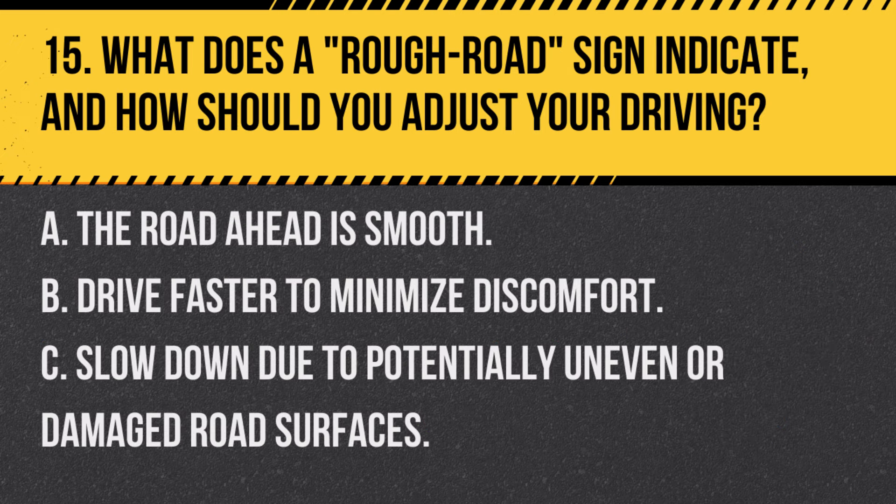Question 15. What does a rough road sign indicate and how should you adjust your driving? A. The road ahead is smooth. B. Drive faster to minimize discomfort. C. Slow down due to potentially uneven or damaged road surfaces. Answer: C. Slow down due to potentially uneven or damaged road surfaces. A rough road sign warns of uneven road conditions ahead, necessitating slower speeds for safety.